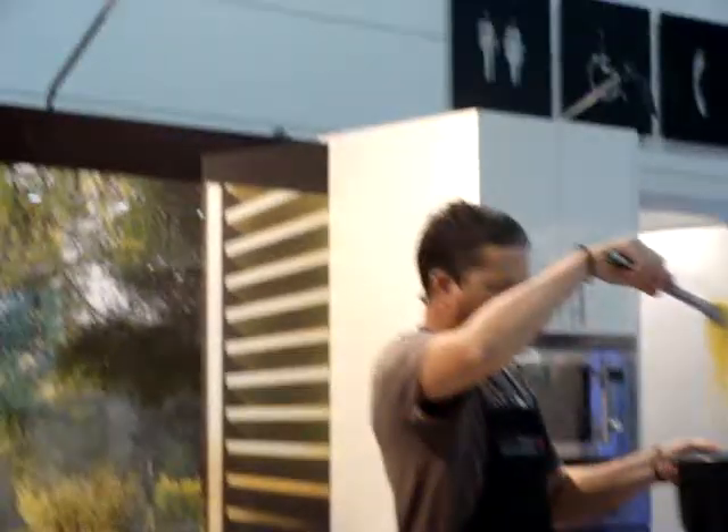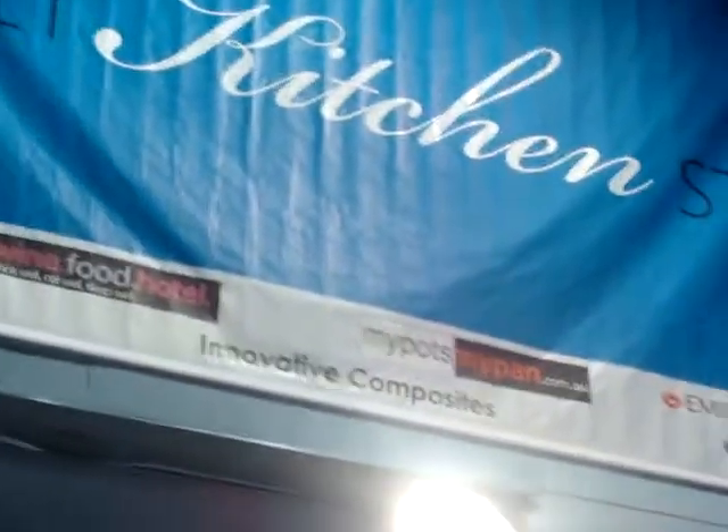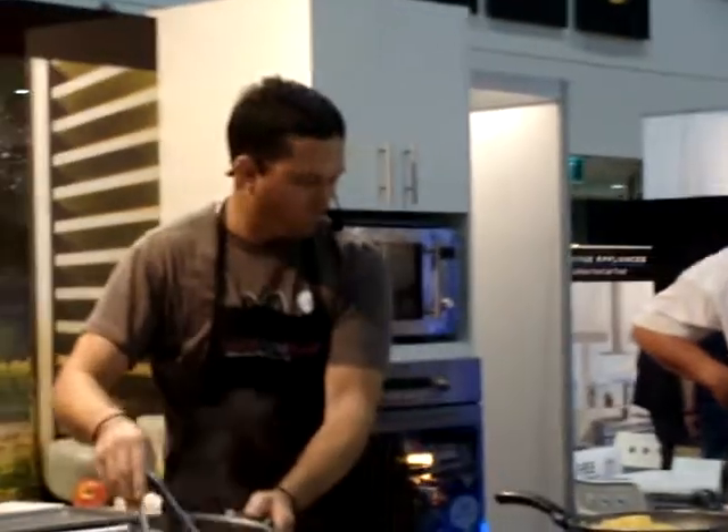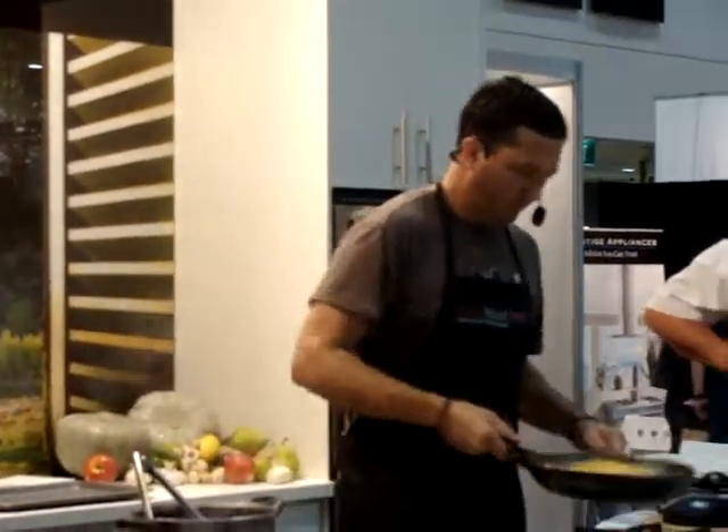The seafood will be about $6, and then you've got some peas and some tomatoes and everything. It's a really affordable dish, and the great thing about seafood is that it's so simple — it needs minimal processing and you don't need to overcomplicate it.